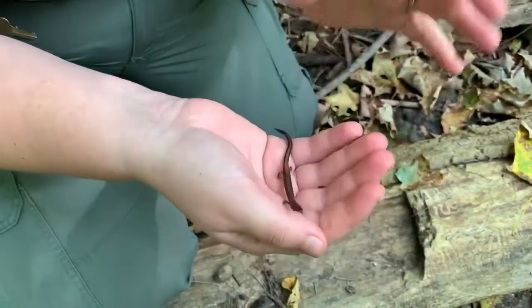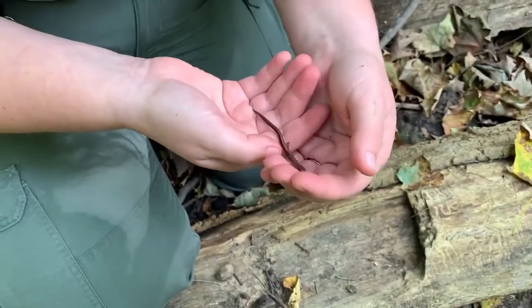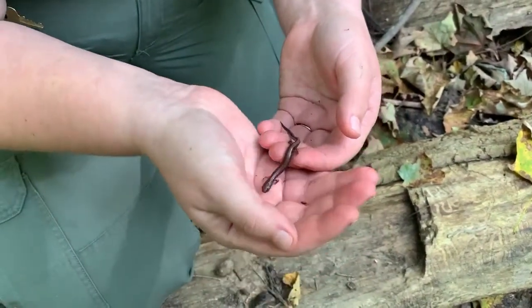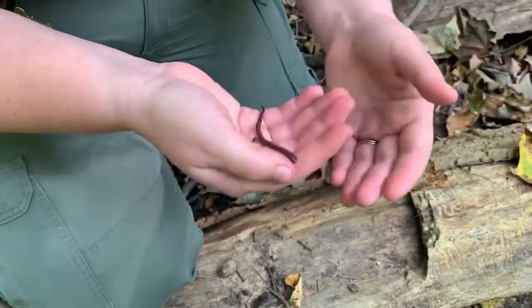I was very lucky to get to see this guy today, but usually you see them at night. This is a species that will come out and hunt for small worms, grubs, and insects under the cover of darkness to avoid predators and other problems.